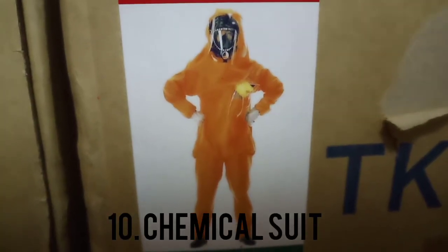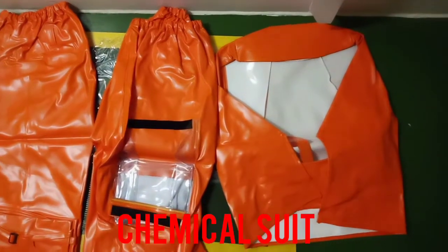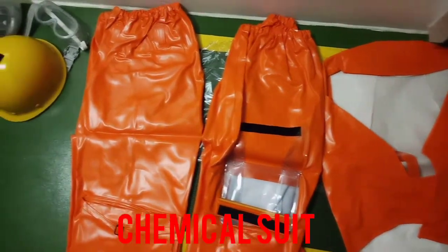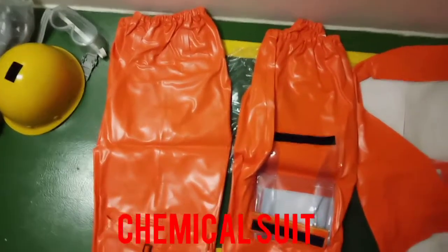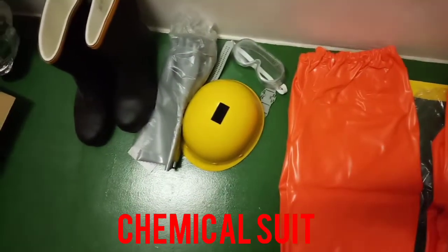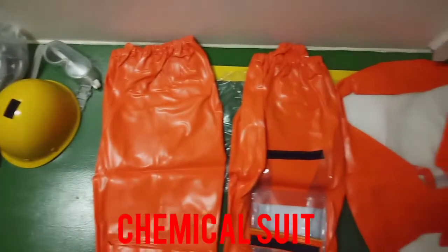Number ten: chemical suit. Use of chemicals on board ship is very frequent, and some chemicals are very dangerous when they come into direct contact with human skin. A chemical suit is worn to avoid such situations.